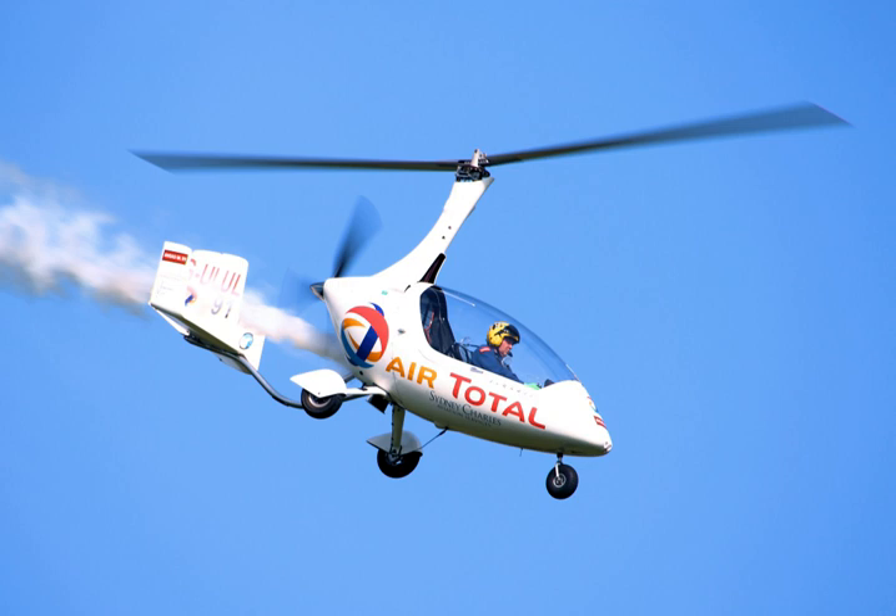An autogyro, from Greek autos and gyros meaning self-turning, also known as a gyroplane or gyrocopter, is a type of rotorcraft that uses an unpowered rotor in free autorotation to develop lift. Forward thrust is provided independently, typically by an engine-driven propeller. While similar to a helicopter rotor in appearance, the autogyro's rotor must have air flowing across the rotor disc to generate rotation, and the air flows upwards through the rotor disc rather than down.